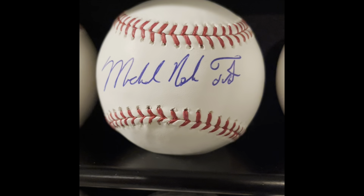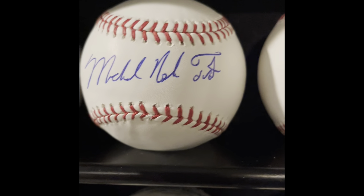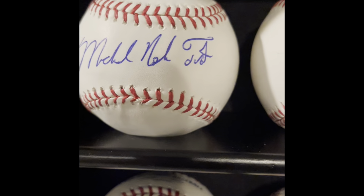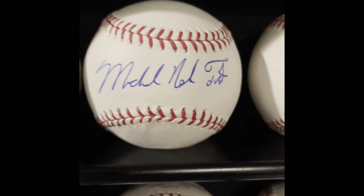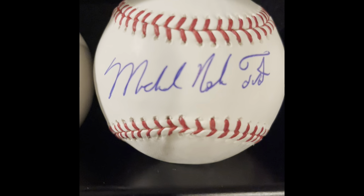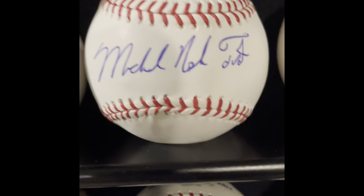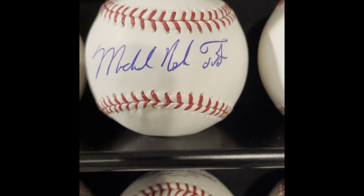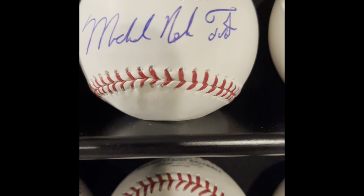Next to him is a full-name Mike Trout autograph — Michael Nelson Trout — again through MLB. This was back when he was signing for $210 and doing full names at no extra cost. Right now if you want him at a signing it's about $750. I got two balls at that signing: this full-name one and another regular-name one. I should have gotten more — my fault.